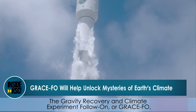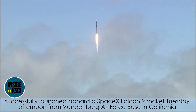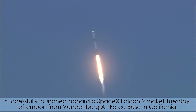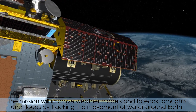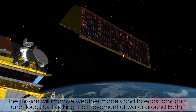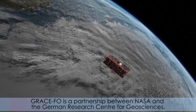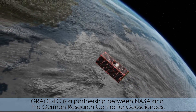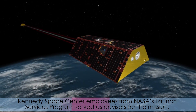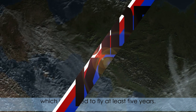The Gravity Recovery and Climate Experiment Follow-On, or GRACE-FO, successfully launched aboard a SpaceX Falcon 9 rocket Tuesday afternoon from Vandenberg Air Force Base in California. The mission will improve weather models and forecast droughts and floods by tracking the movement of water around Earth. GRACE-FO is a partnership between NASA and the German Research Center for Geosciences. Kennedy Space Center employees from NASA's Launch Services Program served as advisors for the mission, which is planned to fly at least five years.